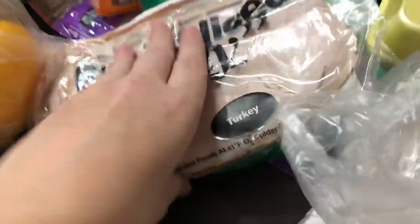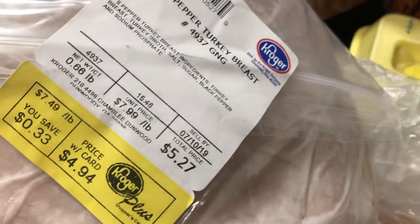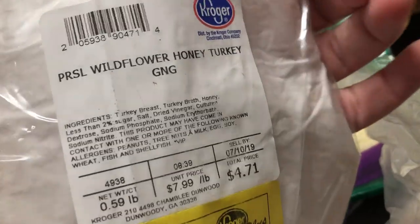For the sub sandwiches, I got some deli meat — fresh sliced deli meat. I got the pepper turkey breast, which is Kroger brand, for $4.94. And then I got the honey turkey breast — wildflower honey turkey — and it was $4.42.